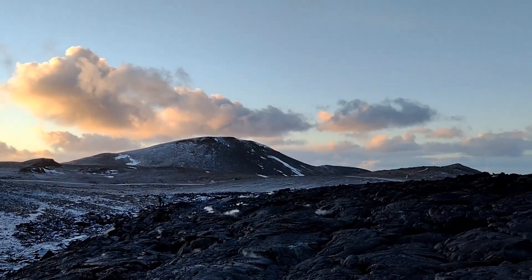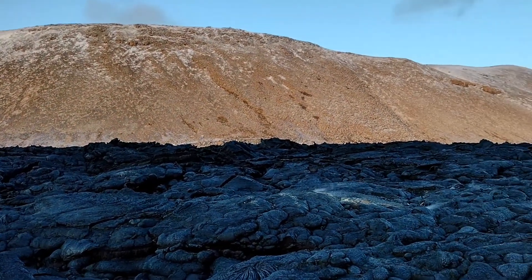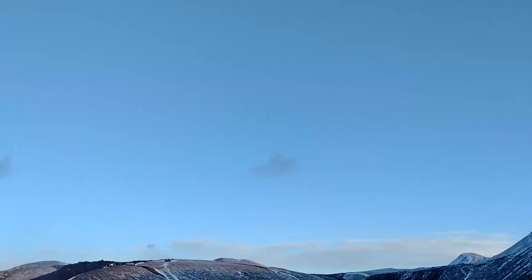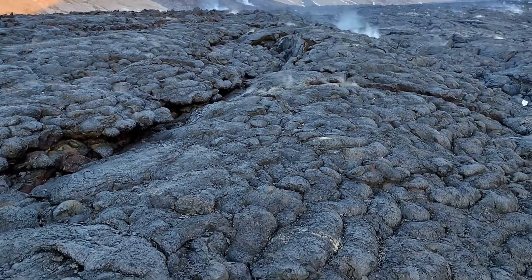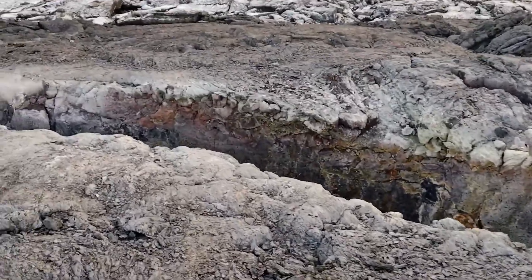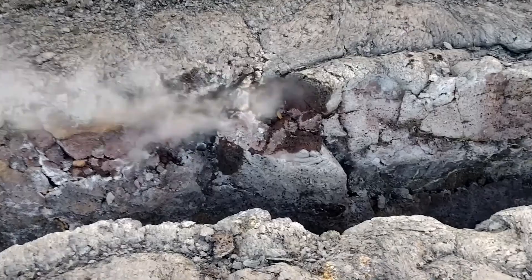Absolutely stunning. Now that the sun's coming out and lighting everything up, look at that. To have seen it from the air at fifteen thousand feet up there, and now see it right down on the ground where you can smell it and touch it and feel it - feel the warmth. It's just something incredible. I can really feel the heat right here.